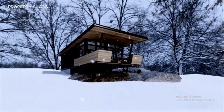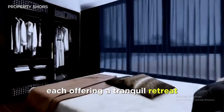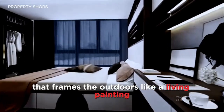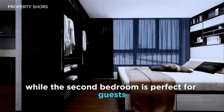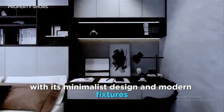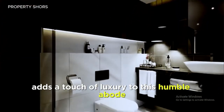This small house boasts two thoughtfully designed bedrooms, each offering a tranquil retreat. The master bedroom features a large window that frames the outdoors like a living painting, while the second bedroom is perfect for guests or as a multifunctional space. The bathroom, with its minimalist design and modern fixtures, adds a touch of luxury to this humble abode.